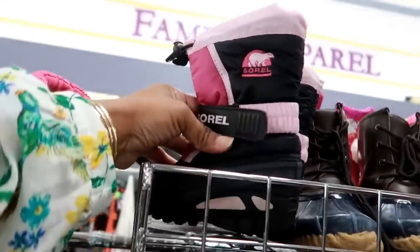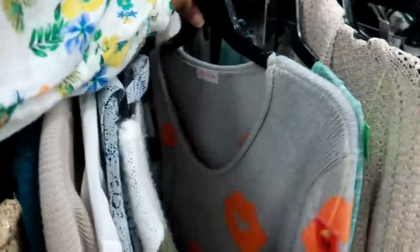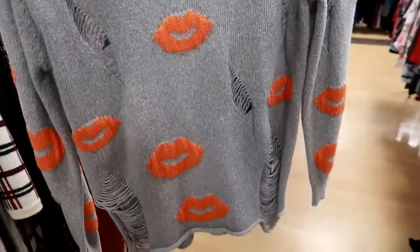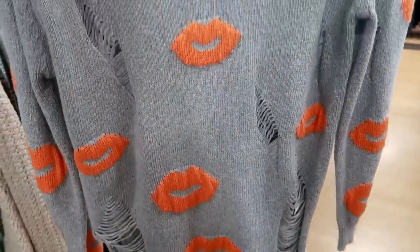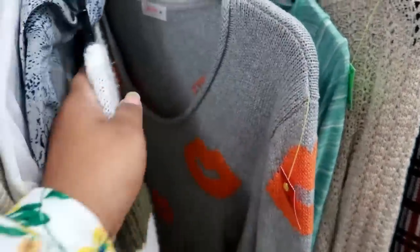Here are some cute little Sorrel boots for the kids — $4.99. Oh, what is this? By Love Tree — I thought that was cute with the little orange lips and it's distressed, a little distressed sweater. That's $6.99.